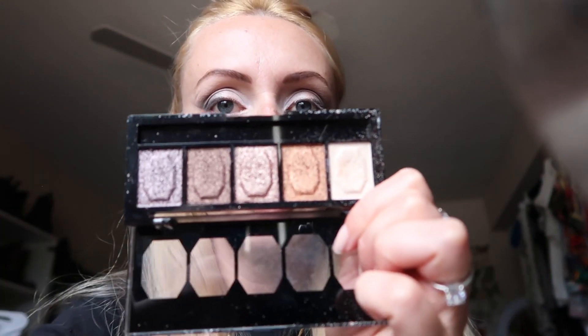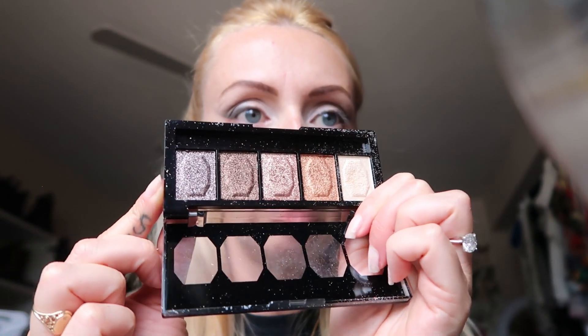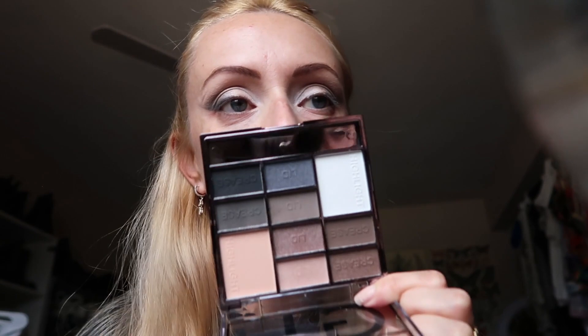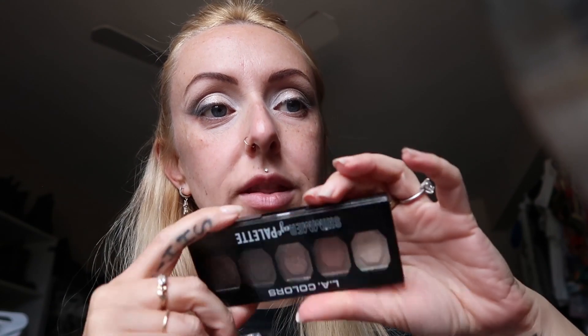I tried to work with this eyeshadow palette and I would say it's mediocre at best. It's not comparable to the other LA Colors shimmer palette I had — look at those shimmers, they are crazy pretty, super shimmery and glittery. I made it work and I don't think it's bad, I just don't think it's good. It's definitely like a under-five-dollar eyeshadow palette. Is it worth three dollars? Yeah, maybe. Is it worth any more than that? No. The shimmer one though is definitely worth it.